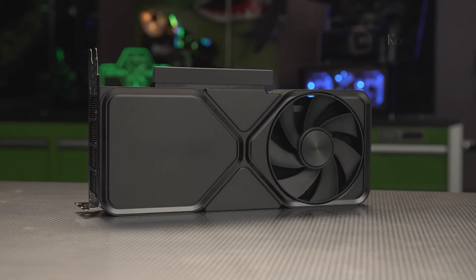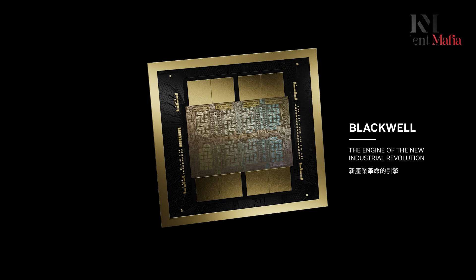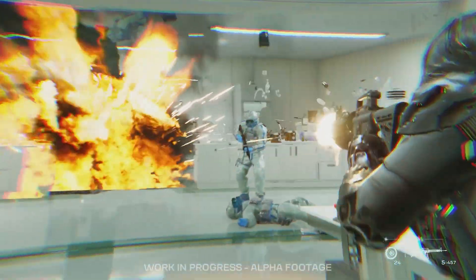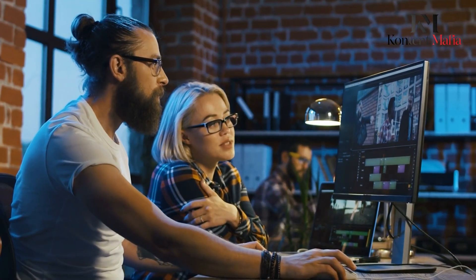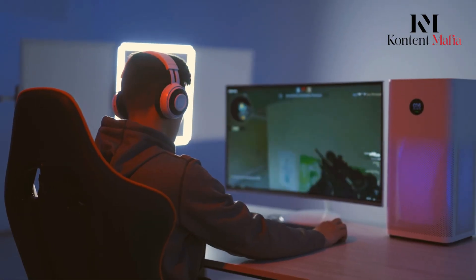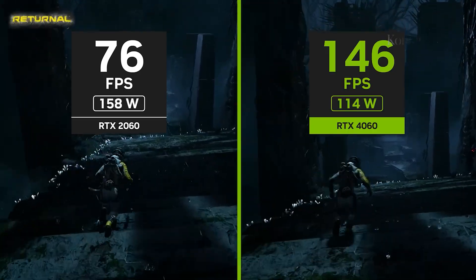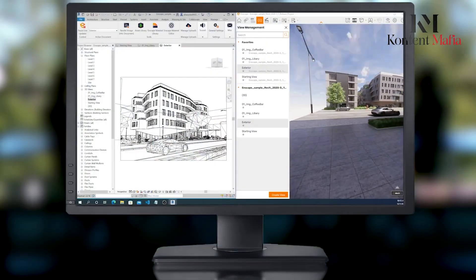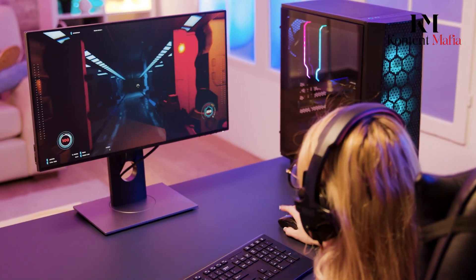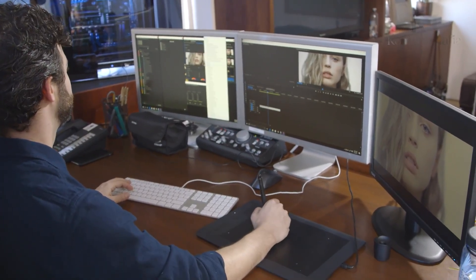The leaked details about the RTX 5060 Ti suggest that Nvidia is preparing for a strong mid-range GPU launch. With two memory configurations, faster GDDR7 memory, and a potential shift to a new power connector, the 5060 Ti is shaping up to be a solid upgrade over its predecessor. While official pricing and performance benchmarks are still unknown, the leaks paint a promising picture for gamers looking to upgrade their graphics cards in 2025. As we move closer to the launch, more details are expected to surface, giving us a clearer picture of what to expect from Nvidia's new lineup. Whether you're looking for high VRAM for creative workloads or a high-speed GPU for gaming, the RTX 5060 Ti could be one of the most exciting mid-range releases this year.